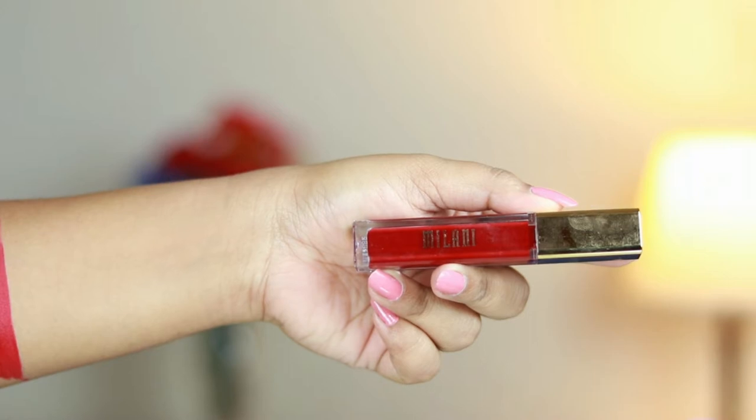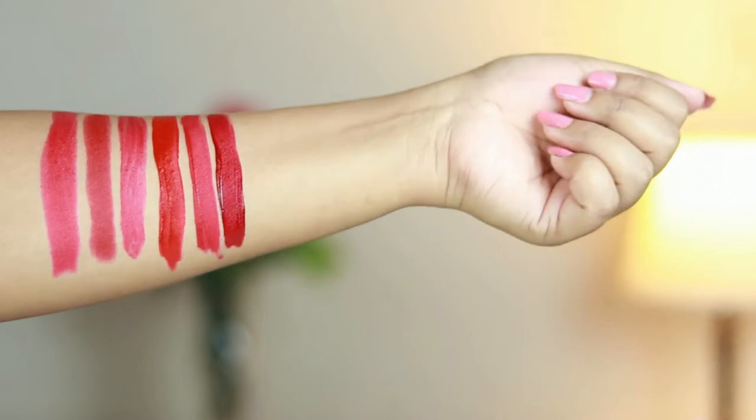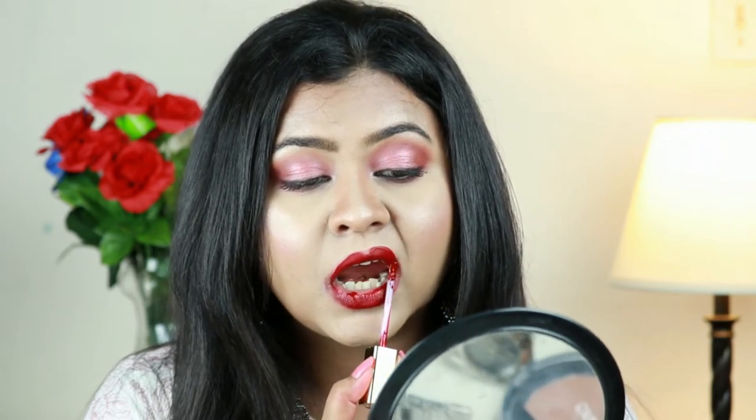Next I have the Milani Amore Matte Lipstick in 'Devotion' — a stunning, gorgeous dark red. The formula is a bit drying, but if you exfoliate your lips and apply a lip balm underneath, you're good to go. It lasts all day long and does not transfer — not even 0.1%. It is a super duper matte lipstick. I love the shade and formula — this is my all-time favorite red lipstick.